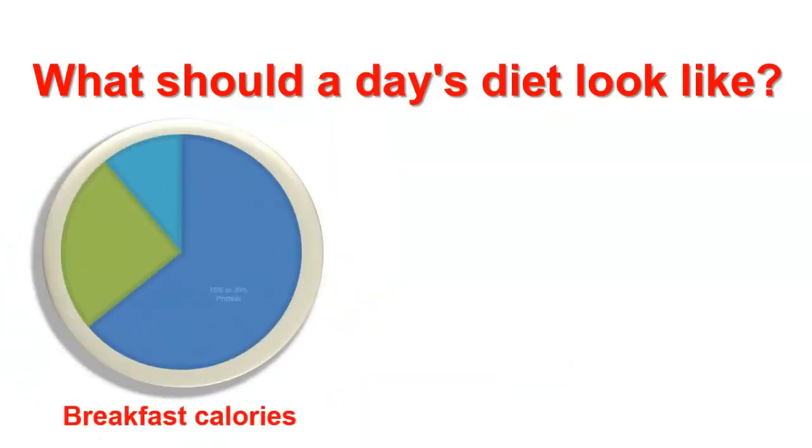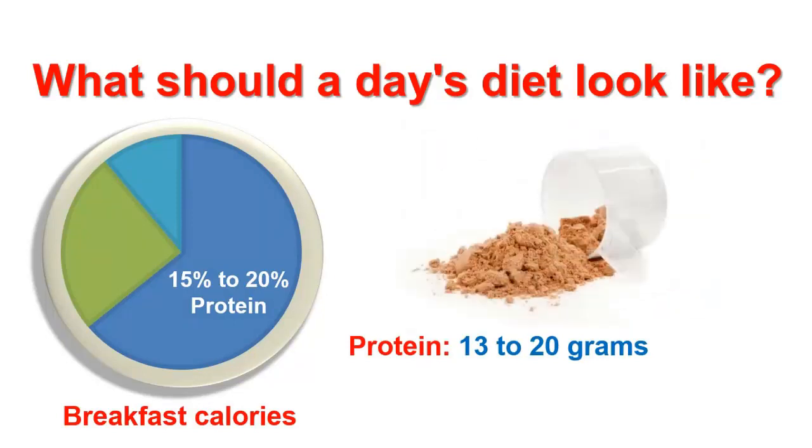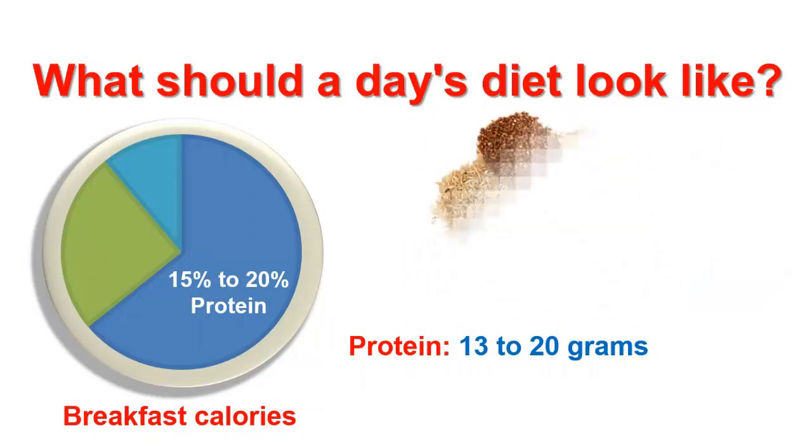Make sure your breakfast calories contain 15 to 20% of protein, which is about 13 to 20 grams of protein. Great sources of protein include eggs, dairy products, soy milk, protein powder and smoothies, nuts and seeds, and whole grains.